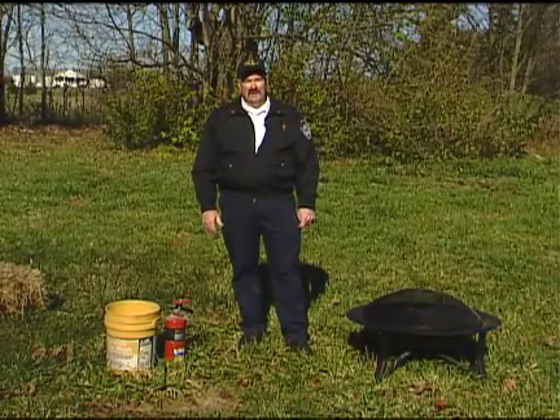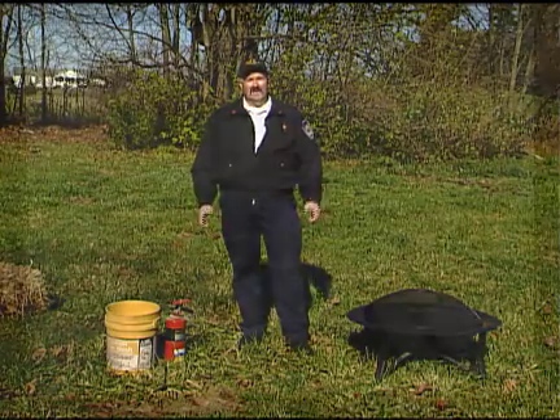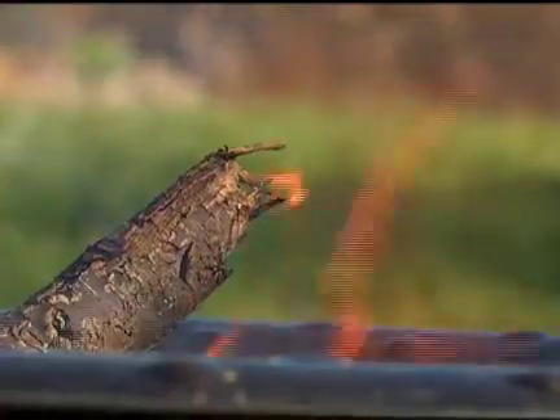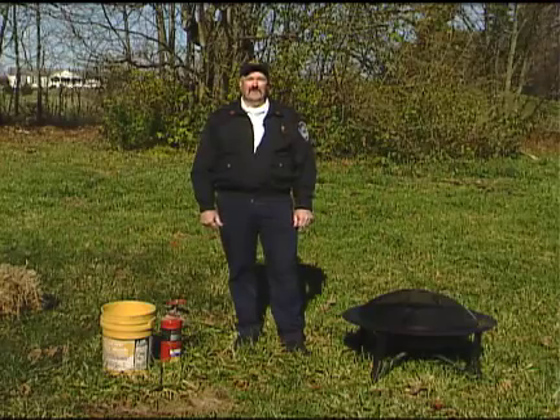Today what we'd like to explain is the difference between residential burning and recreational burning. Residential burning is burning to get rid of something. Recreational burning is when you just have your campfire or some ceremonial fires or something like that, and we're going to explain how those look different and what the different purposes are.